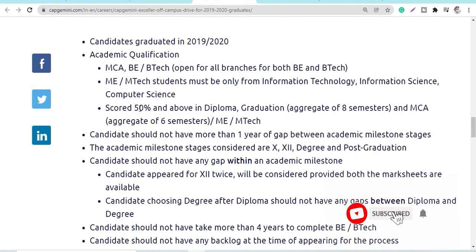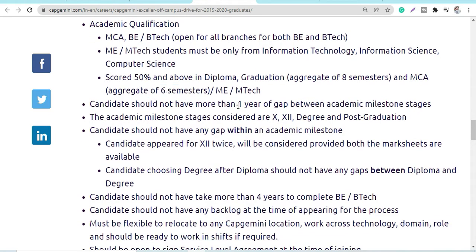The percentage criteria is 50% and above in diploma and graduation. For all 8 semesters — and for MCA it is 6 semesters. A maximum gap of one year is allowed. The percentage will be calculated for 10th, 12th, and post-graduation degree.